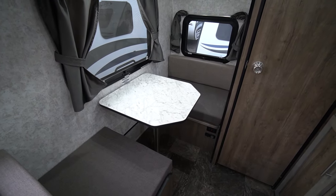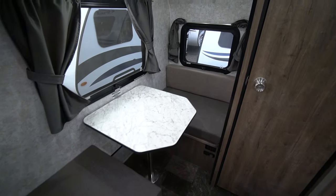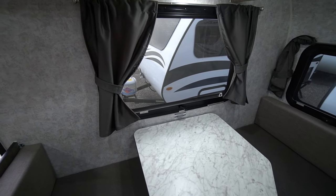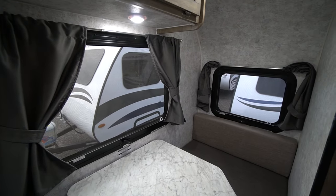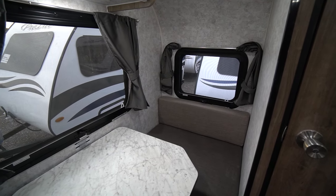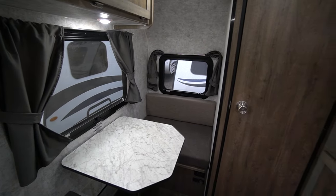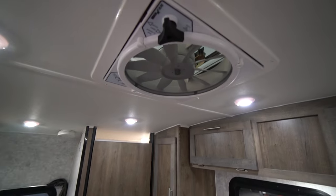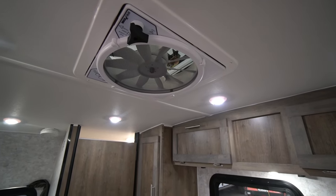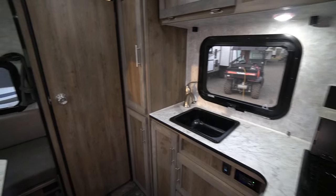The beautiful part is you can sit there and enjoy your morning coffee and watch the sun come up. There's a huge window with a nice cross breeze coming through. We also have them in stock with air conditioning, but if you're dry camping or boondocking, you'll want that three-speed fan that runs on battery to move air through this trailer.